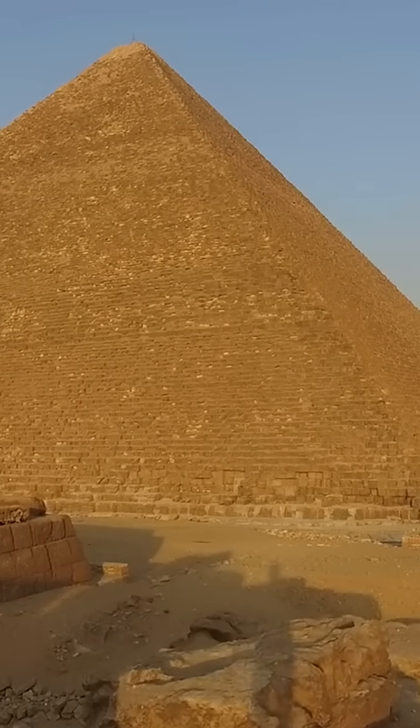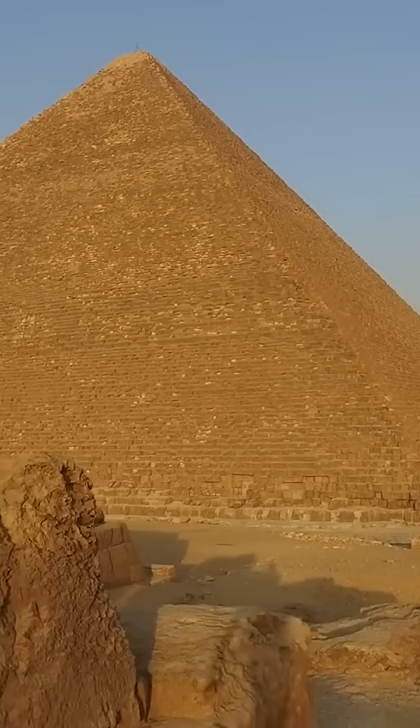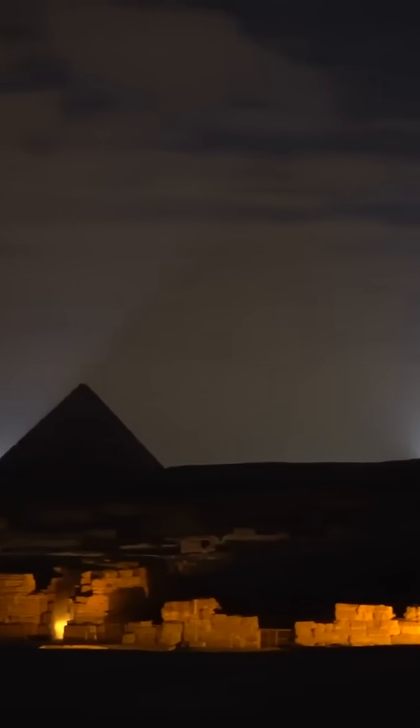Here's the kicker. It was built with no wheels, no iron tools, and no pulleys. Just human muscle, copper chisels, and some genius engineering. Roughly 2.3 million stone blocks were used, some weighing up to 80 tons. That's the weight of over 10 elephants.